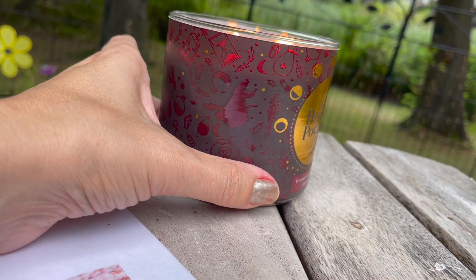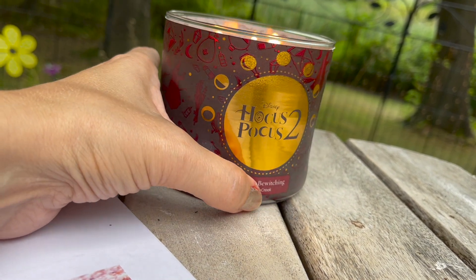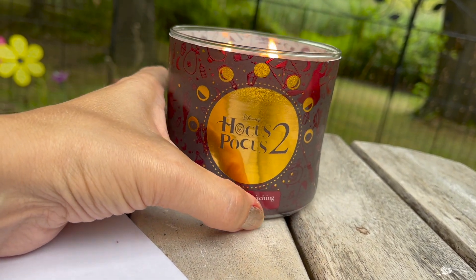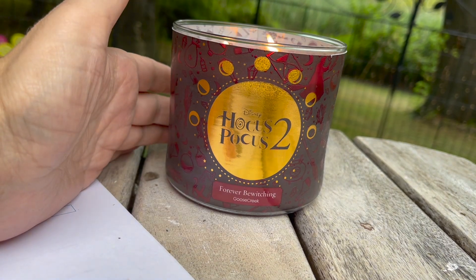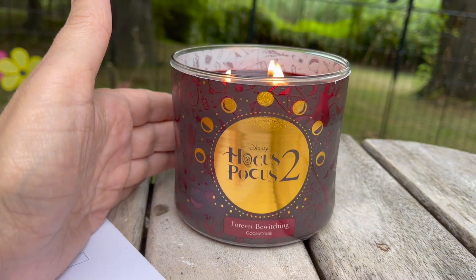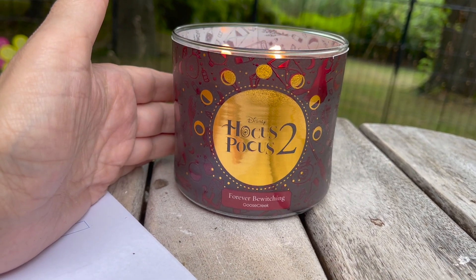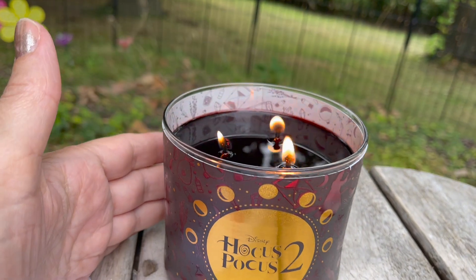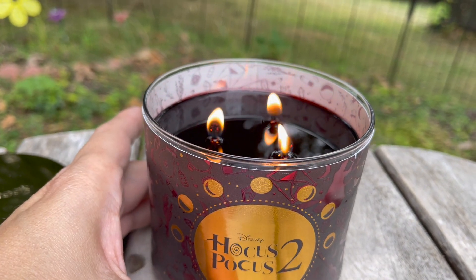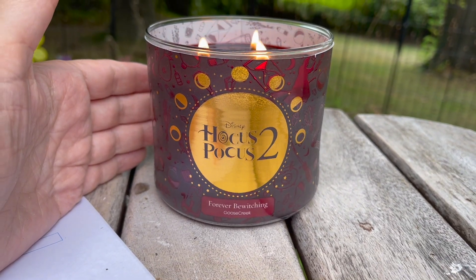Let me turn this all the way around. I had this candle inside for a while — I was enjoying it inside — and then I decided to go outside and read for a little bit because it's an absolutely gorgeous night out here, and I thought, you know what, I'm bringing my candle out here. Look at this maroon wax, it is absolutely beautiful.